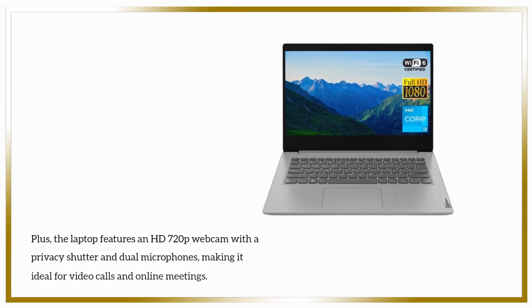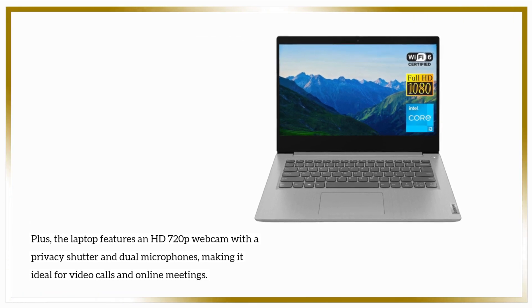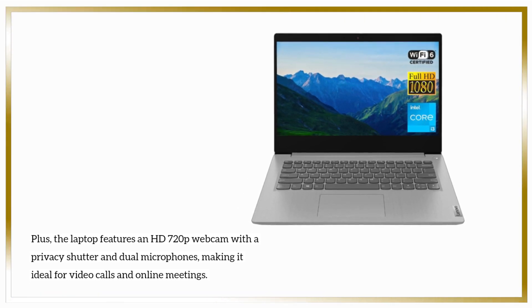Plus, the laptop features an HD 720p webcam with a privacy shutter and dual microphones, making it ideal for video calls and online meetings.